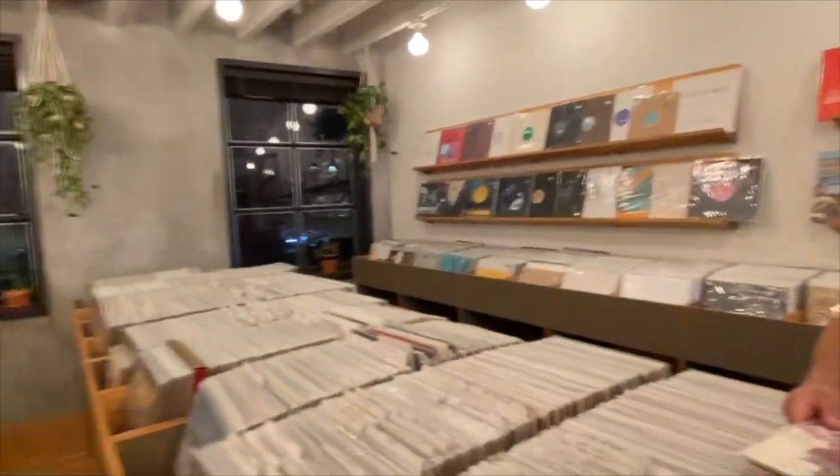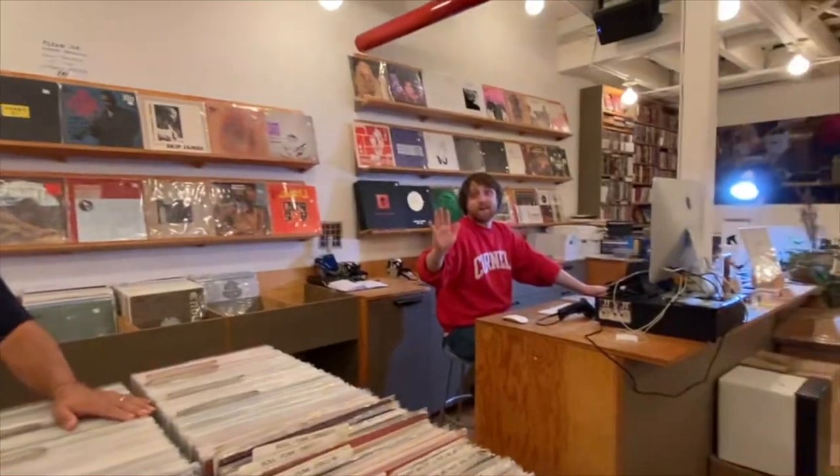Hey everyone, it's Alvaro. I am in Brooklyn at the Brooklyn Record Exchange on the second floor — what a beautiful little store. I've got the store all to myself, with the owner right there. I'm the assistant manager.